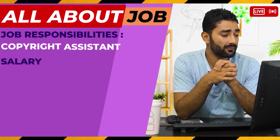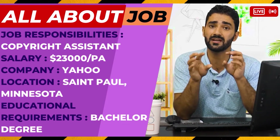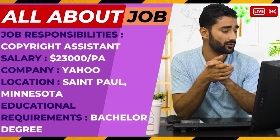For the Copywriting Assistant role, they have clearly mentioned that you will get more than $23,000 to $33,000 per annum. Minnesota will be the location, and they require experience in copywriting for this position.